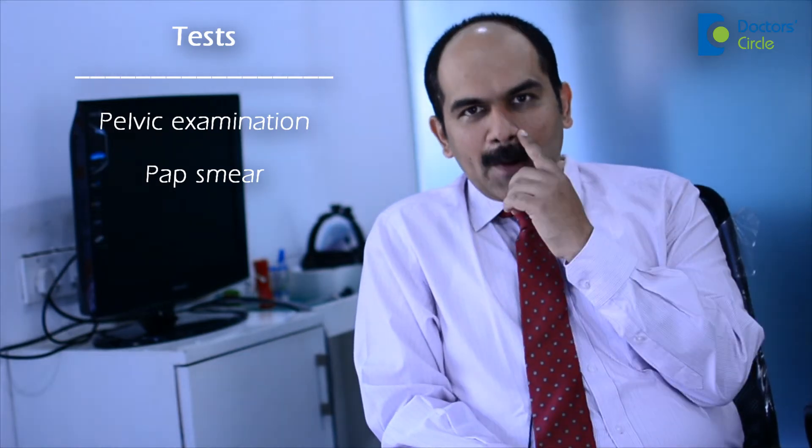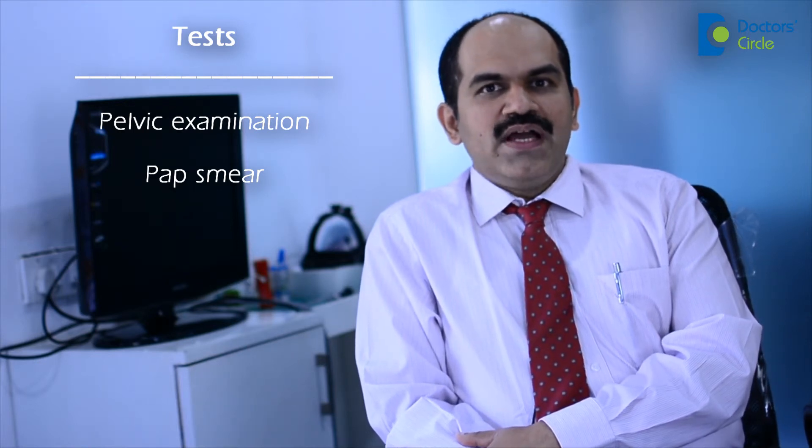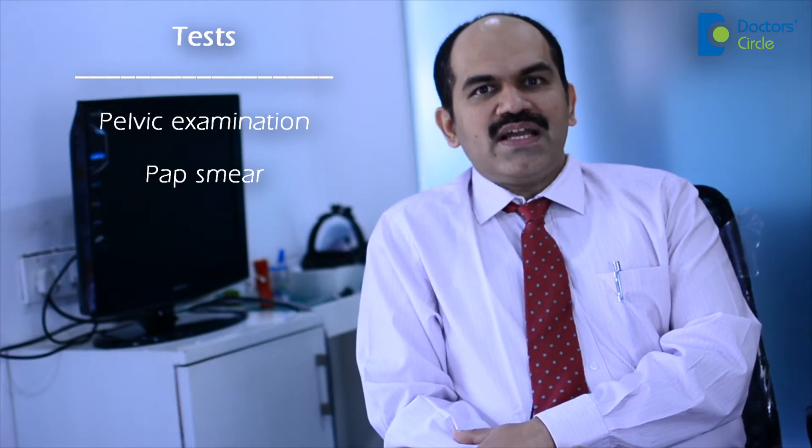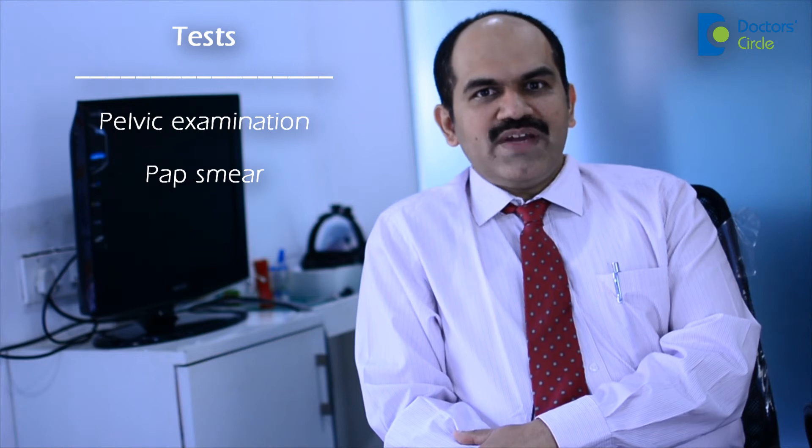What is done essentially in a pap smear is that using a wooden spatula, a small amount of scraping is taken from the cervix and this scraping is sent to the pathologist for examination under the microscope. Based on what is seen in the microscope, we can come to a conclusion whether this lady has no cervical cancer, certain changes which can lead on to cervical cancer, or that she has actually got cervical cancer.